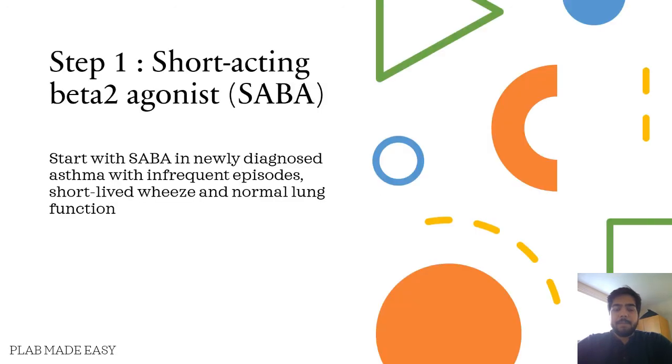The first step is to start with short-acting beta-2 agonists, which are SABAs. You'll start them in asthma with infrequent episodes, short-lived symptoms, and normal lung function.